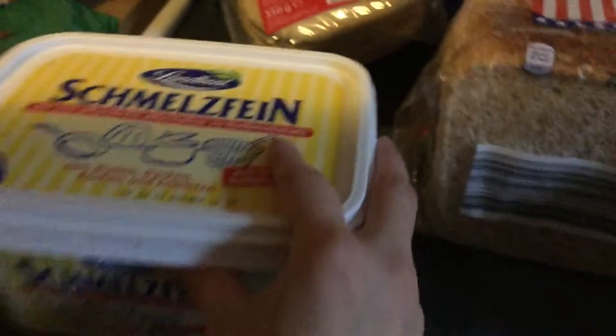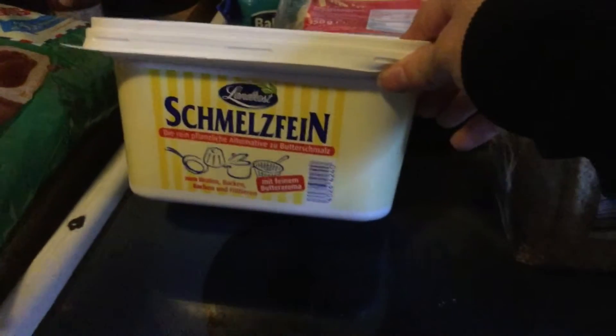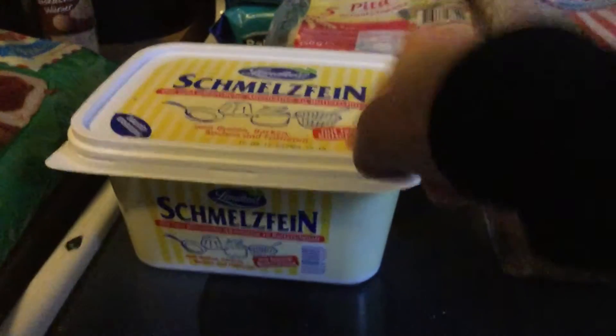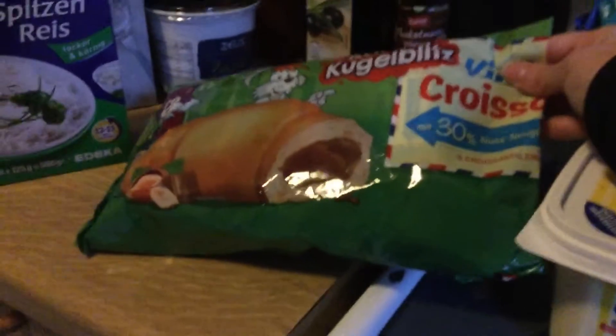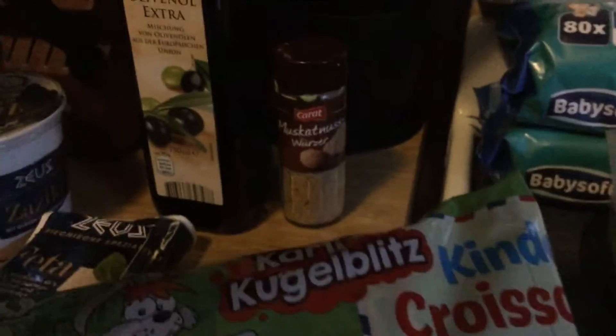Next up are these pita racks that I got for gyros — however you say it — and they were $0.99. They're kind of small actually, but I like them. Next up is this big tub of butter that I got, and it was €1.99.